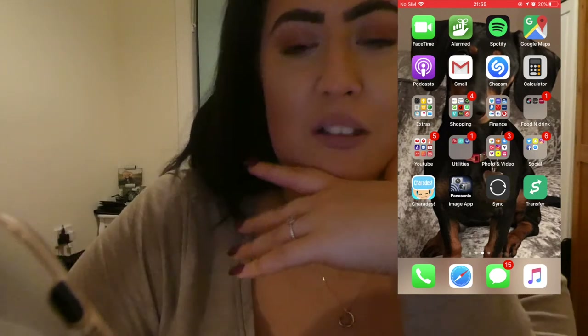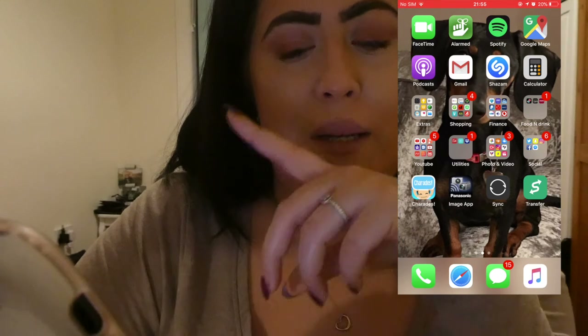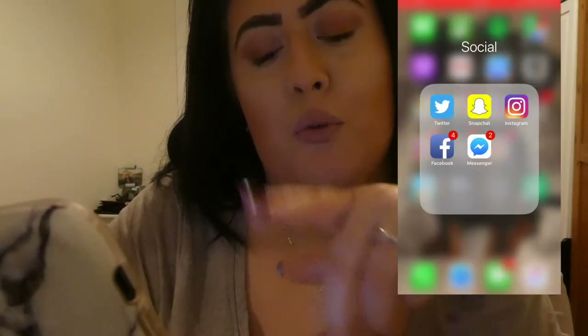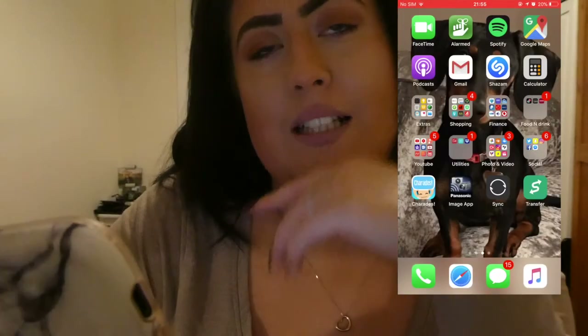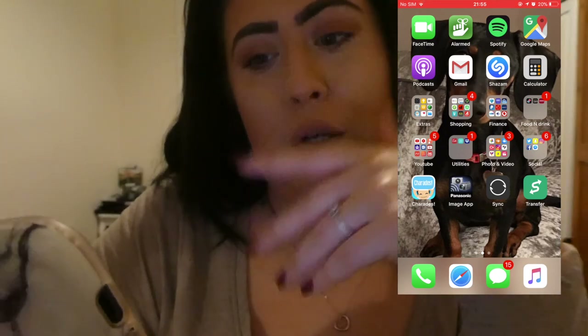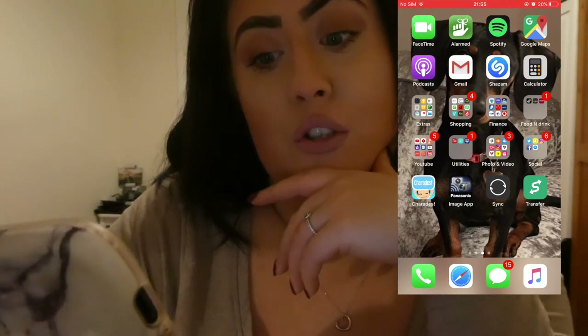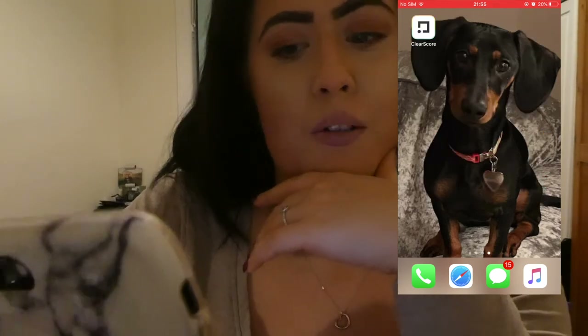Charades — this game is amazing. Me, Liam and my mum played it on Christmas Eve and it was awesome, so funny. The next app is the Panasonic Image app — that's an app that allows me to remotely control my camera and get my footage across. Sync is the same thing for getting photos and videos across, and so is Transfer. Then the next thing is ClearScore — that is really cool to keep on top of your credit score and things, so go and check that out as well.